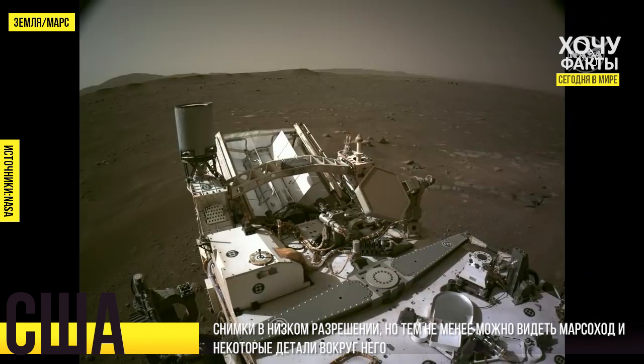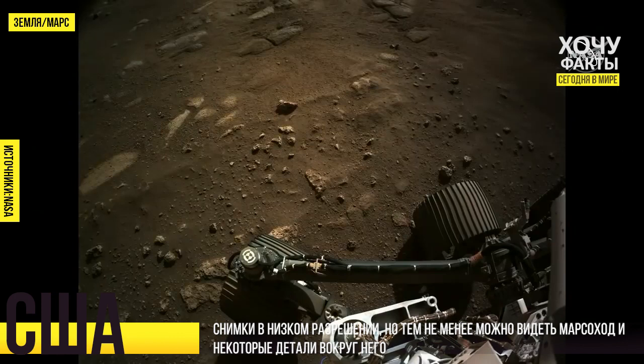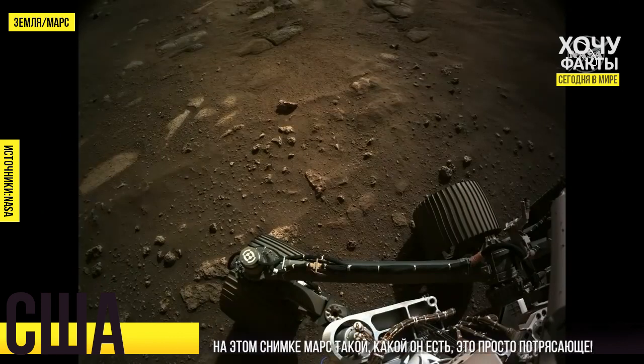Everything looks in good shape and so we're using these images to inspect not only the vehicle but the surface around us. The next slide shows the view down towards the surface — you can see the wheels there. This is the same surface that you just saw in the EDL cam videos. You can see some of the scouring that the rocket plumes did, cleaning off the surface for us.